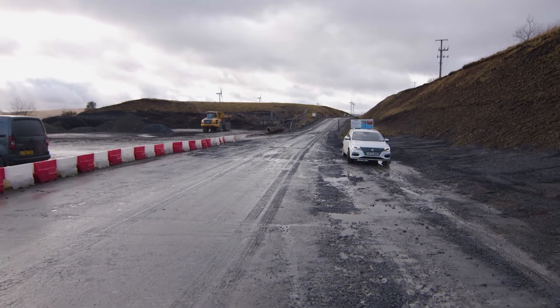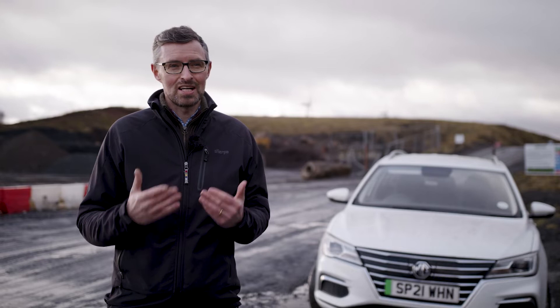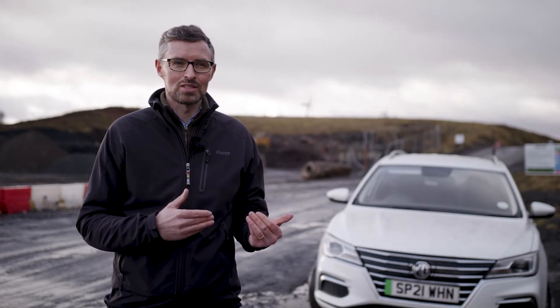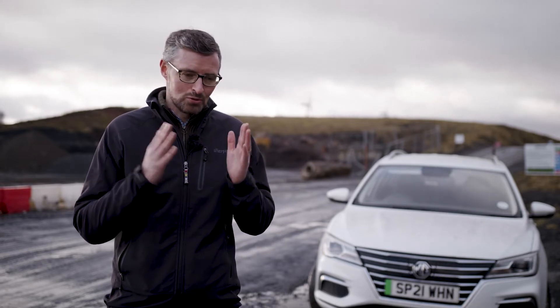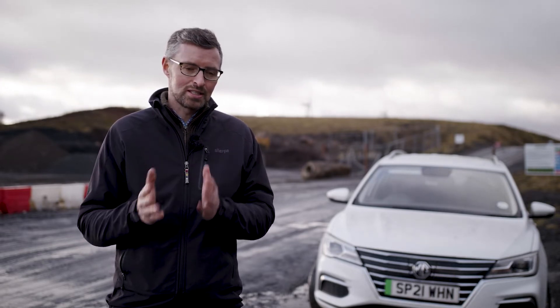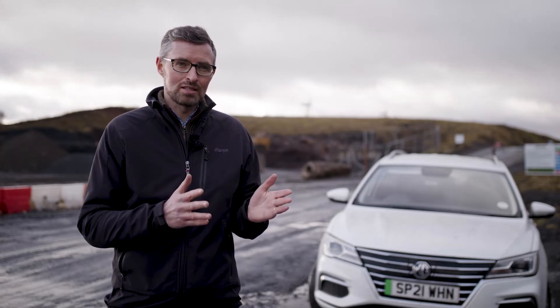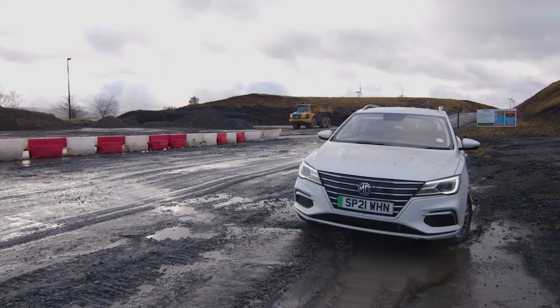We measure our carbon footprint annually and we're implementing a carbon reduction plan to make sure that we are taking forward meaningful measures to reduce our carbon footprint as much as possible. One of the key things that this identified for us was that 85% of our emissions actually came from vehicle mileage, which helped us focus in on this area and has led us to change our petrol vehicle fleet to 43% either electric or hybrid now.